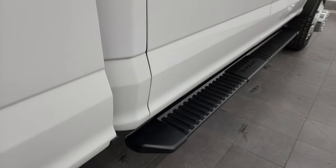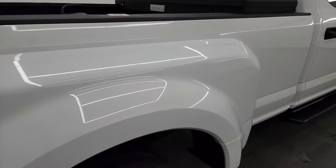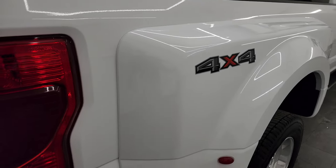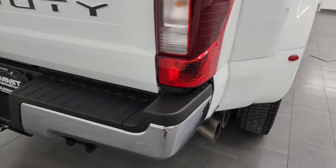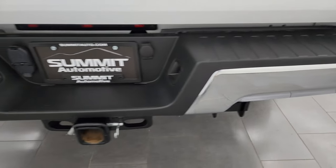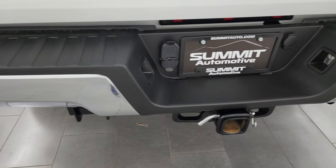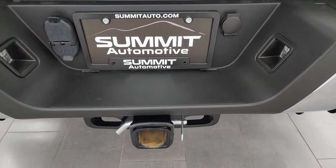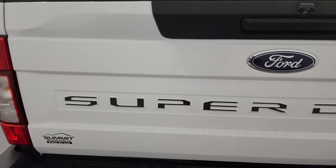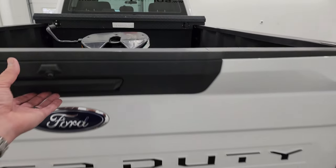It does come with the nice black step bars. Once again that box and dually tub all looks really good — I didn't see any major dents, scratches, or cracks. Rear bumper is in great shape. It does have the full towing package of course with receiver hitch, four-pin and seven-pin wiring. The tailgate is in fantastic condition with no dents or dings.